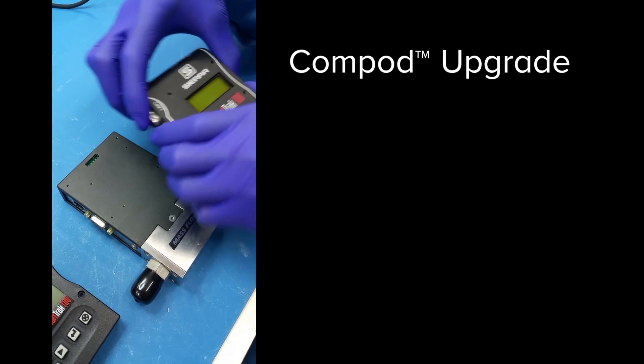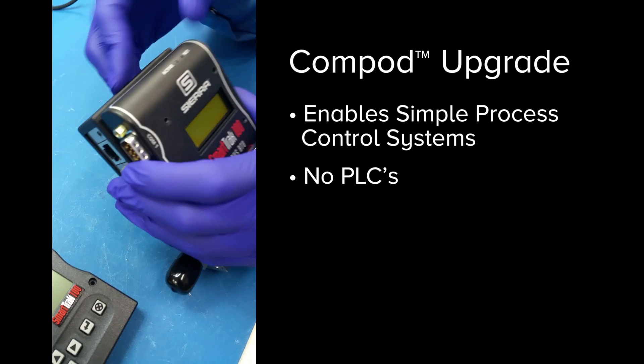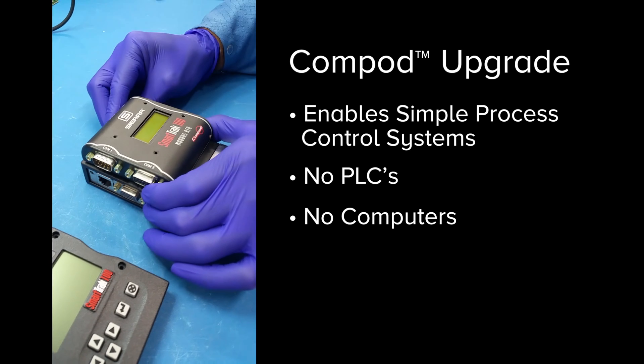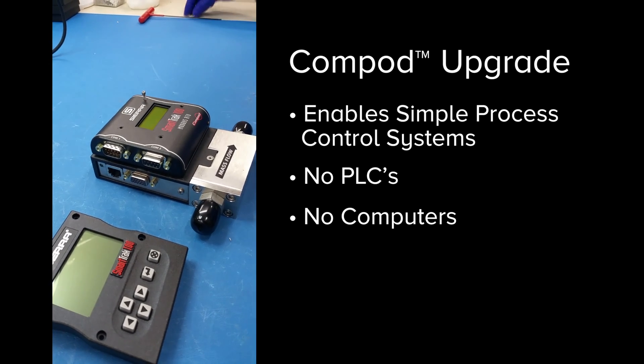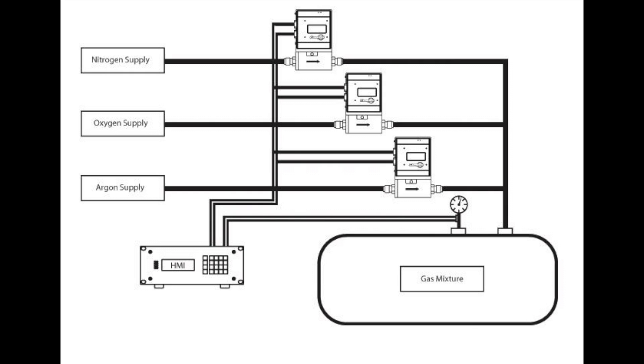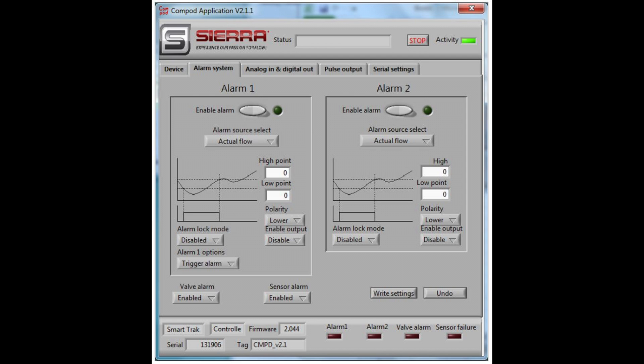Many customers supercharge their SmartTrack mass flow controller with the ComPod upgrade. The innovative ComPod mounts to the face of any SmartTrack to set up simple process control systems without the need for PLCs or computers. Systems integrators love the ComPod-enabled SmartTrack MFC.